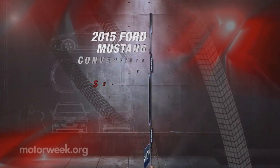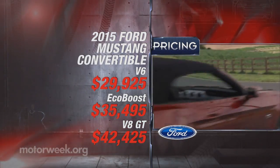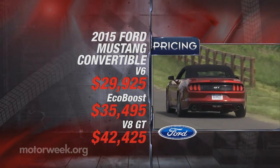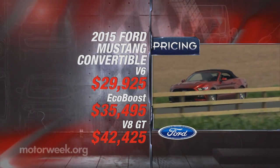You can get into a Mustang convertible for as little as $29,925, which is not bad, providing you want the V6. But stepping up to the V8 GT will cost you $42,425. Our tester was pushing 50 grand.